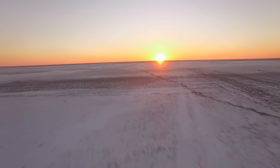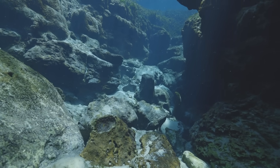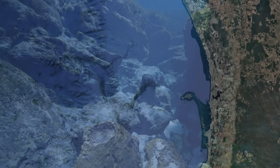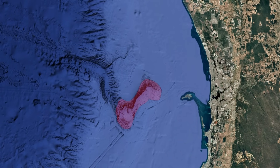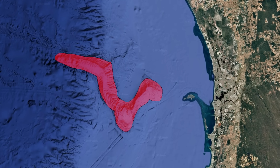To picture the Perth Canyon, imagine standing on a desert plain, except it's submerged beneath hundreds of meters of water. Now carve into that plain a gorge that starts at about 180 meters deep, right at the edge of the continental shelf, and runs for 120 kilometers out to sea, plunging down to almost 4,500 meters.